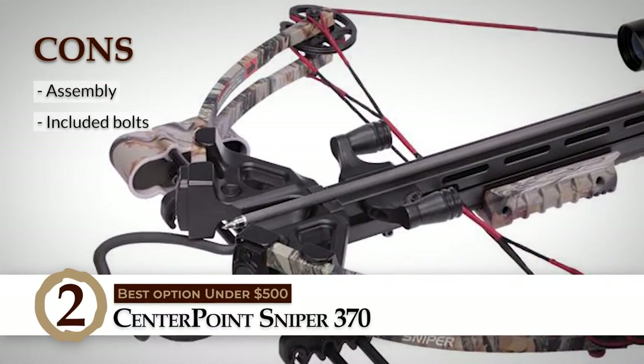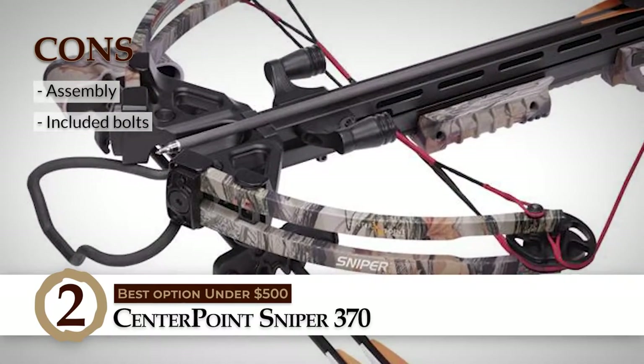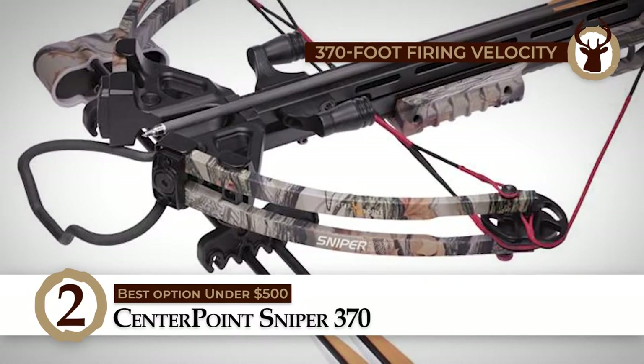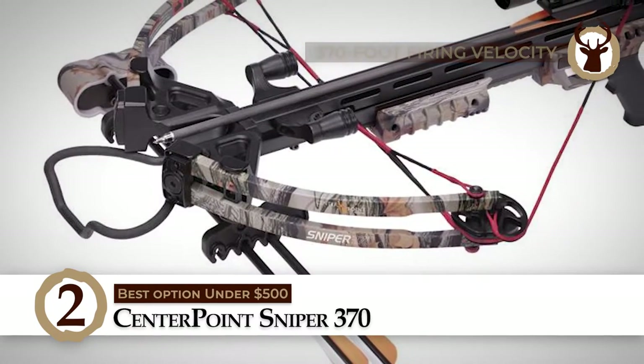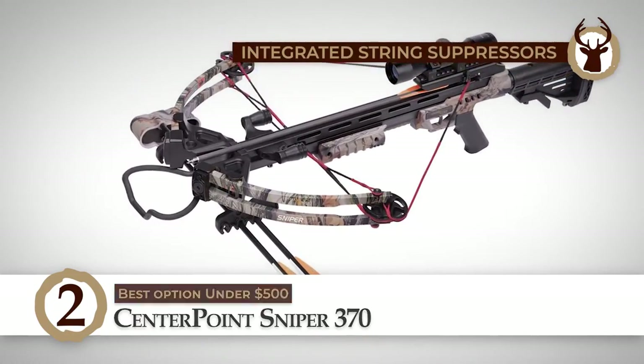However, its assembly takes some time, and the bolts that come with the package aren't the best quality — it is recommended to get better ones. All in all, this bow has a 370-foot firing velocity, a 185 lb draw weight, and has integrated string suppressors.